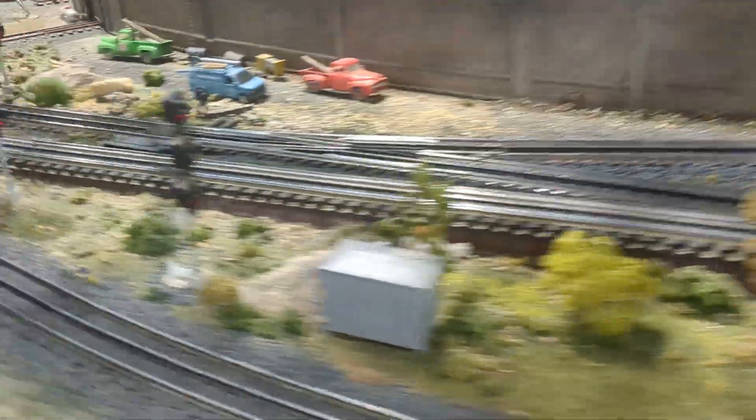As we pass around this, we see another bridge. Here are some buildings, some cars, more bridges. A lot of bridges on this layout. Here's a helix and some skyscrapers. Here's a car shop.